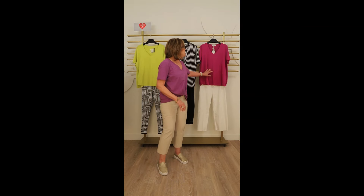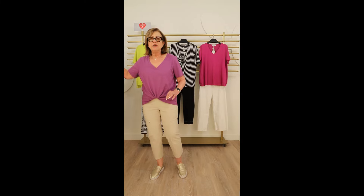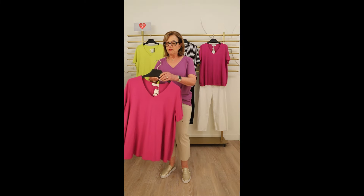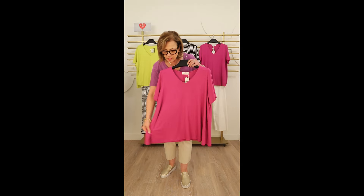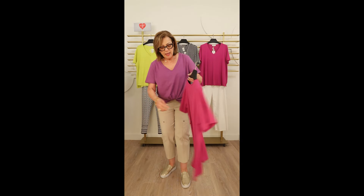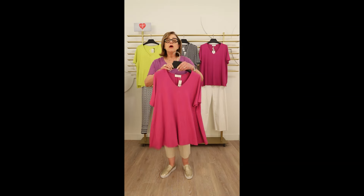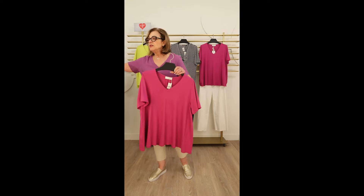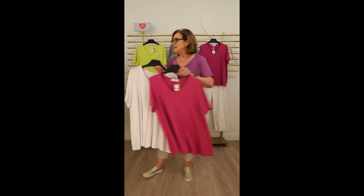This Noen t-shirt is also a nice v-neck tee, which many of our customers prefer. With the v-neck it also has a little more of an A-shape to it, with a beautiful black back pleat detail, so it's worn almost as a tunic. This t-shirt is available in a beautiful pink shade or in white.